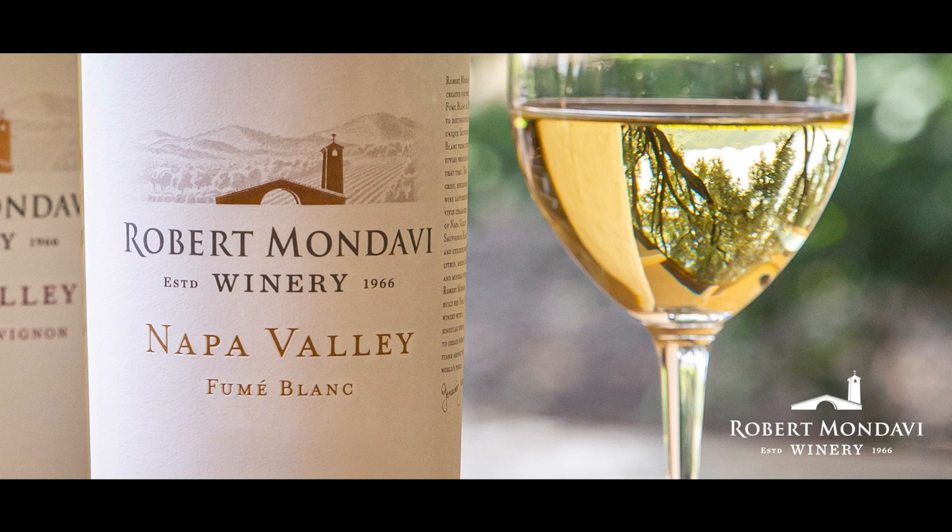It makes it go well with the fumé blanc. Fumé blanc is a super bright, tart, fruit-forward wine. I think they go really well together, and I hope you try the recipe yourself along with the fumé blanc. I know that you can't get to the store right now as much as you normally would, so know that you can pick up the fumé blanc online, and we can ship it right to your house.